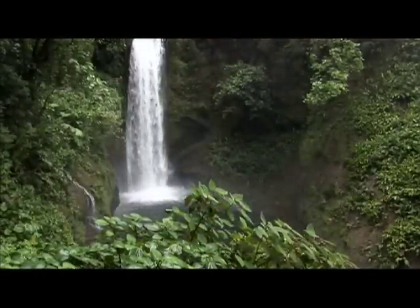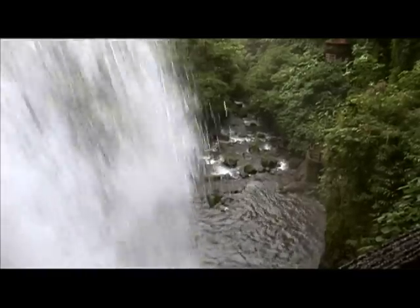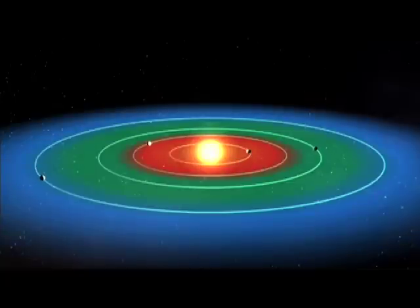The habitable zone is where we think water will be. If you can find liquid water on the surface, we think we may very well find life there. That zone is not too close to the star because it's too hot and the water boils, not too far away where the water is condensed and ice covered, planet covered with glaciers. It's the Goldilocks zone — not too hot, not too cold, just right for life.